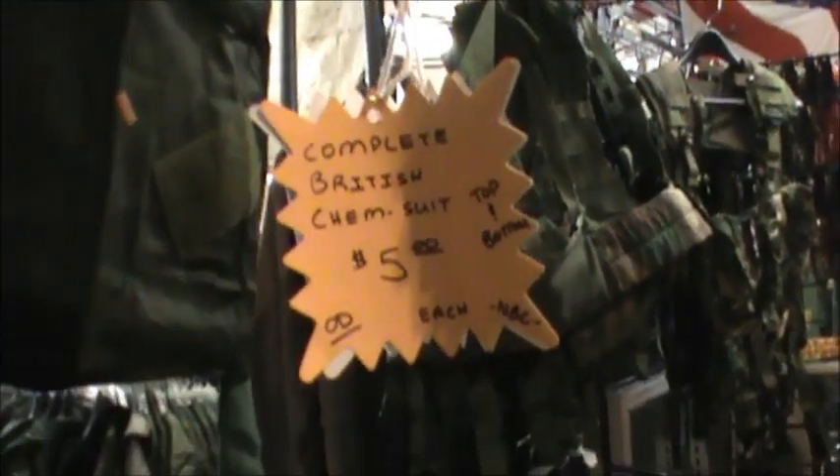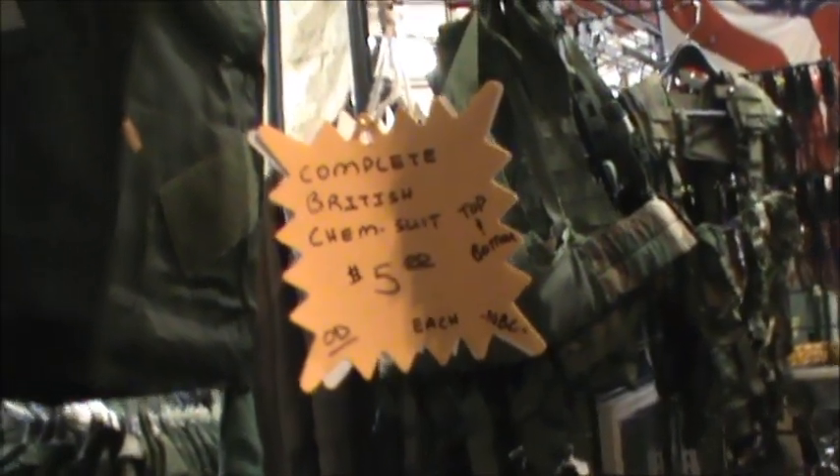And then you've got your jackets and stuff — the used one is $5, I've gotten a couple of those. There's a complete British chemical suit, $5 for everything. That's what's in these bags right here.